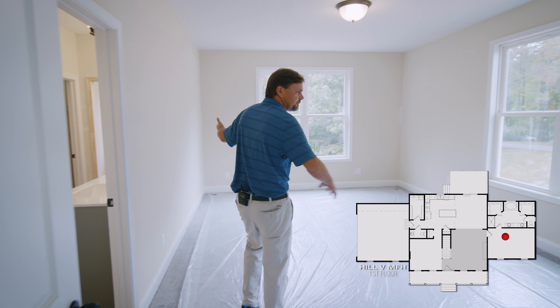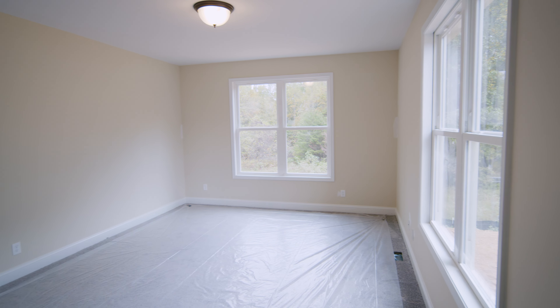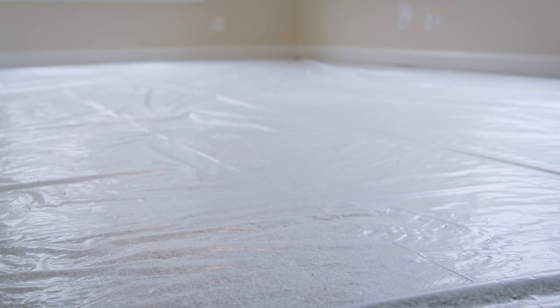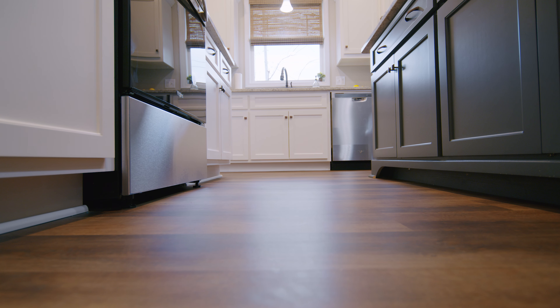As we come into the master bedroom, it's a very spacious bedroom with two double windows to let lots of light in. When we do our floor coverings, we want to protect the floors — making sure the carpets don't get dirty and the hardwood doesn't get scratched.